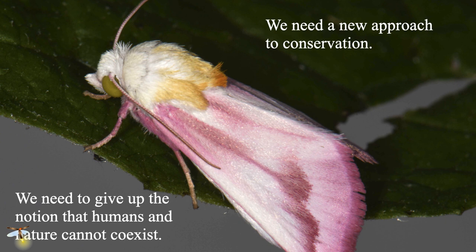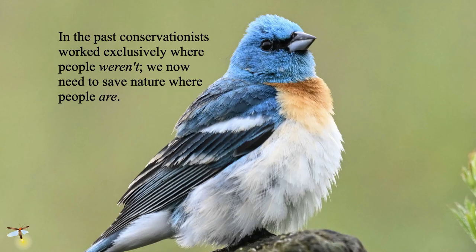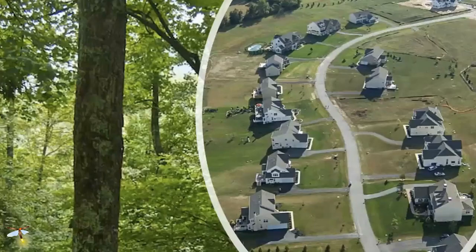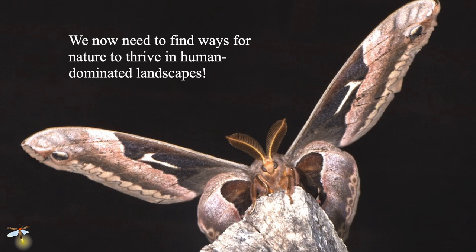We've got to give up the idea that humans and nature cannot coexist. What I want to argue today is that not only is living with nature an option, it's now the only viable option left to us. In the past, conservationists worked pretty much exclusively where there weren't a lot of people. We now need to turn that on its head and practice conservation where there are a lot of people — because that's pretty much everywhere. We have to find ways for nature to thrive in human-dominated landscapes, not hang on by a thread, but thrive.